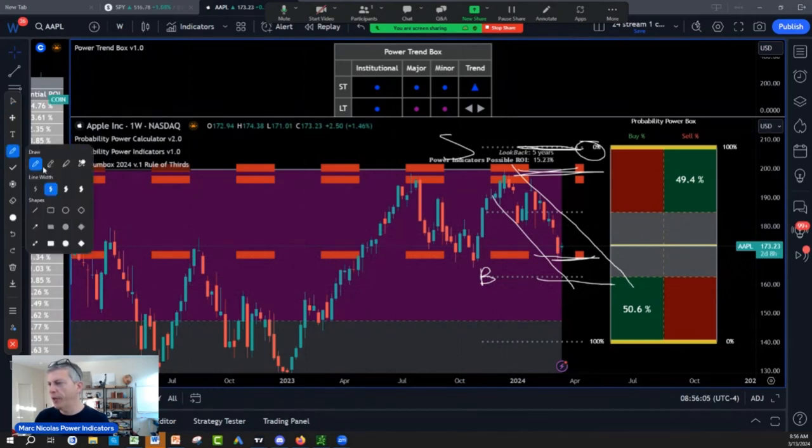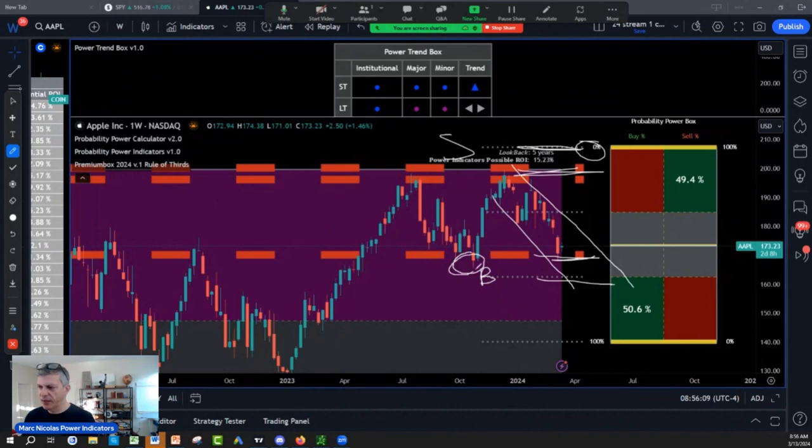We have to be careful because if it takes this middle part from October on Apple, we are going to drop all the way. We are going to breach the 162-168 first target. So if I have 100 shares, I'm starting to buy 25 shares here.